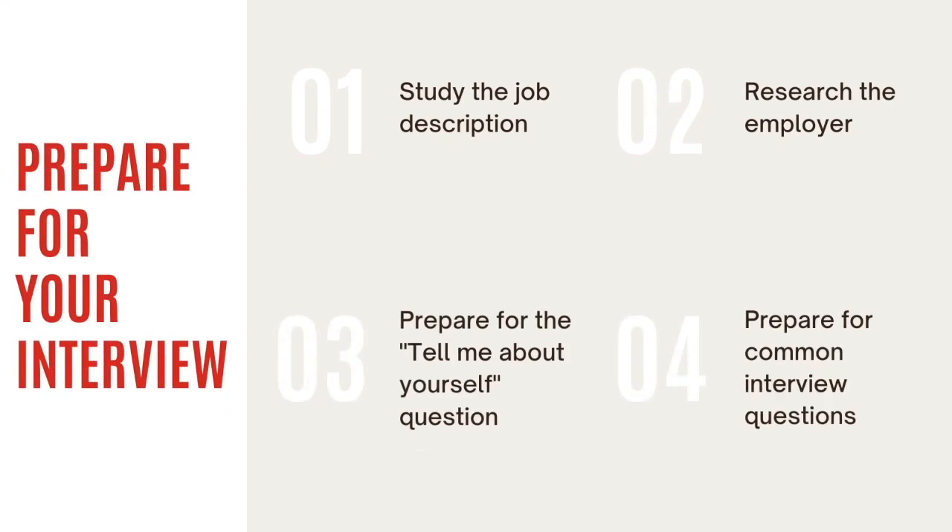Step one: study the job description and try to frame yourself within the employer's expectations. You can also plan what questions you would like to ask the interviewer.